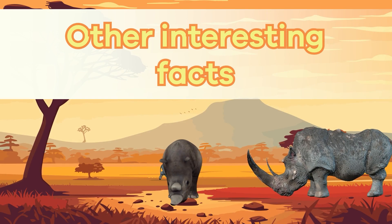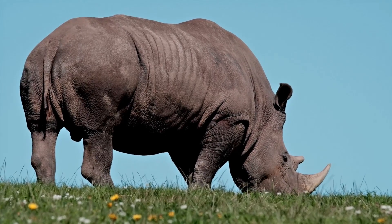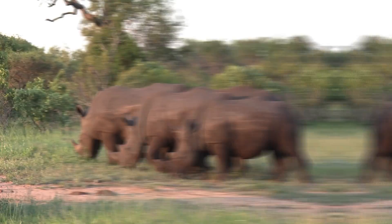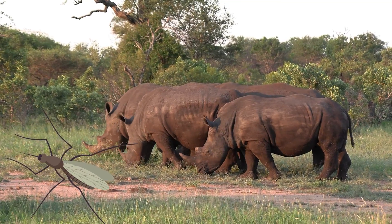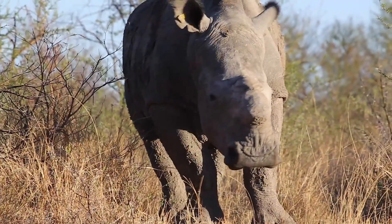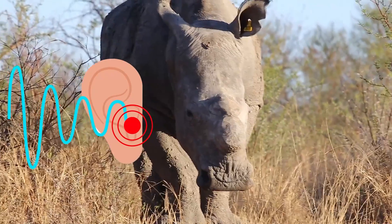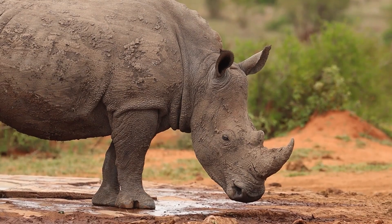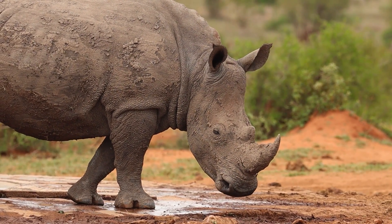Other interesting facts: one of the most interesting things about rhinos is their thick, tough skin. It's not just for looks. Their skin is like armor, protecting them from scratches, insect bites, and the harsh sun. Scientists call this unique skin dermal armor. Rhinos also have incredible hearing, to help them detect sounds from far away. This sharp sense of hearing keeps them alert and aware of their surroundings, even in the densest forests.